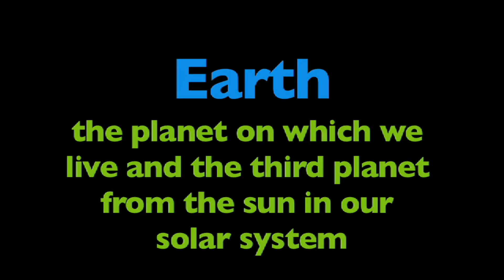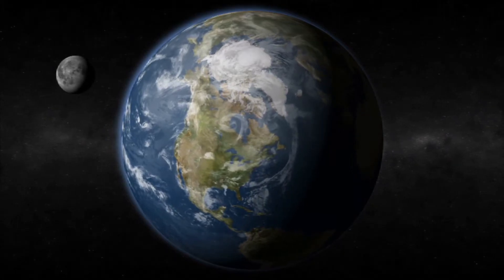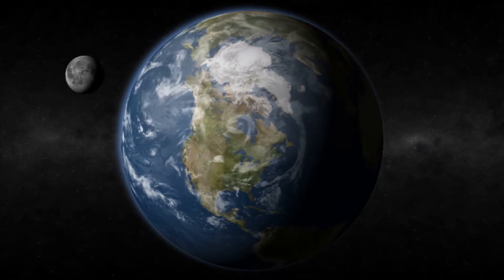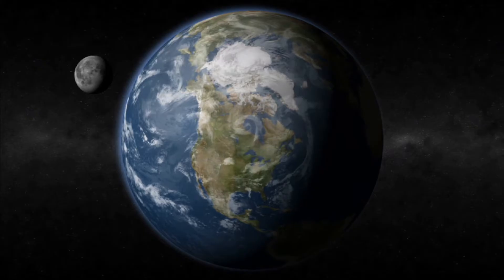In this program, we're going to learn about Earth. What is Earth? Earth is the planet on which we live, and the third planet from the sun in our solar system. It is a very unique planet. Scientists believe Earth and its moon formed at the same time as the rest of the solar system, about 4.5 billion years ago.